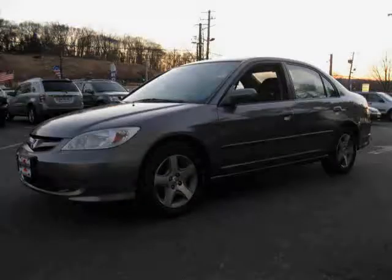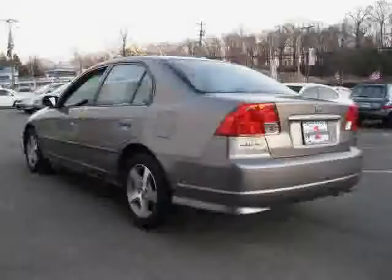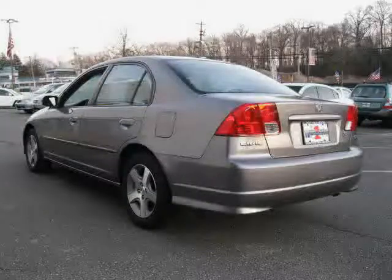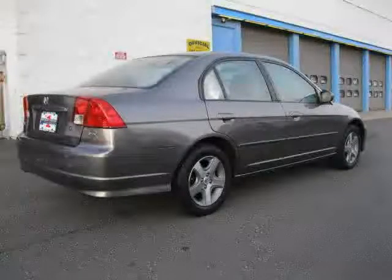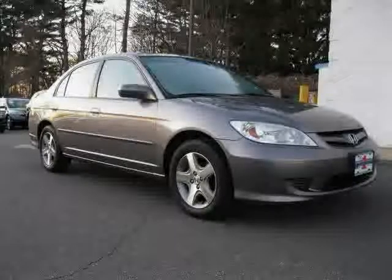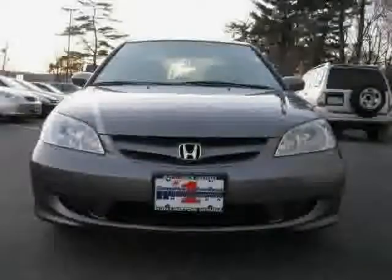Like this 2004 Honda Civic equipped with cloth interior, power windows, cruise control, power tilt sliding sunroof, 4-wheel anti-lock brakes, CD player, front wheel drive, driver and passenger side airbag, vehicle anti-theft system, air conditioning, power door locks, and bucket seats.